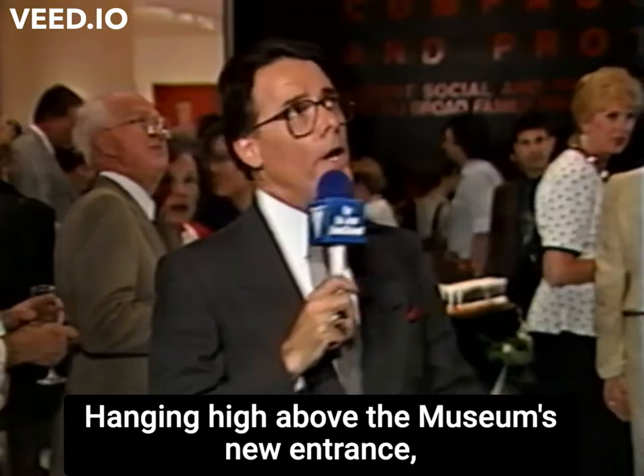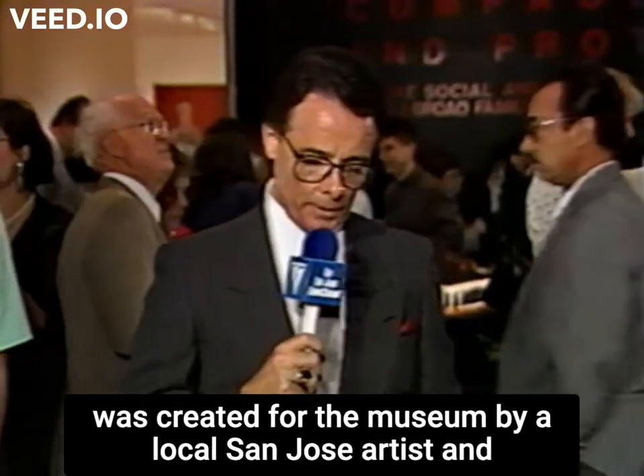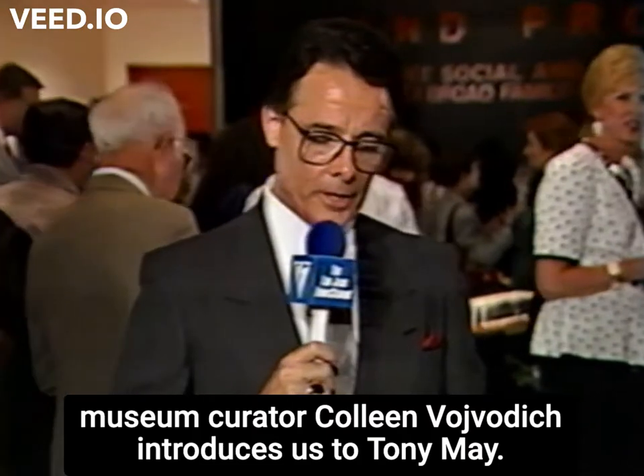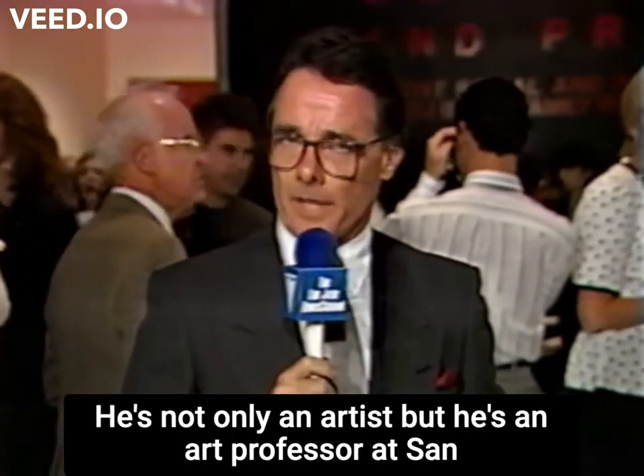Hanging high above the museum's new entrance, which I can see over here, is a special piece of artwork that was created for the museum by a local San Jose artist. Museum curator Colleen Voidovich introduces us to Tony May. He's not only an artist, but he's an art professor at San Jose State.